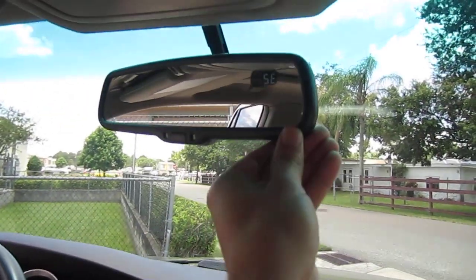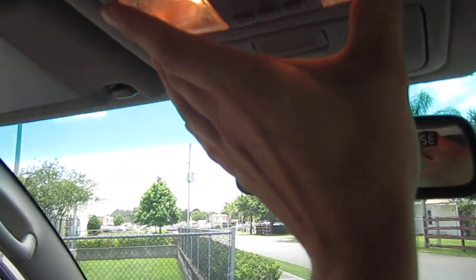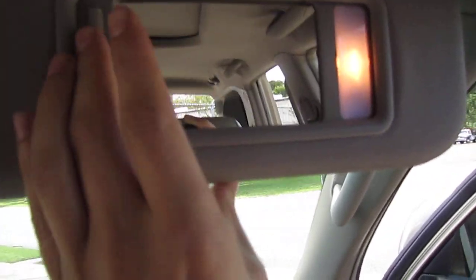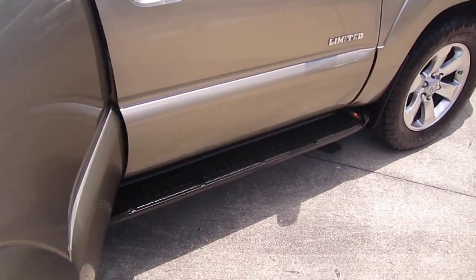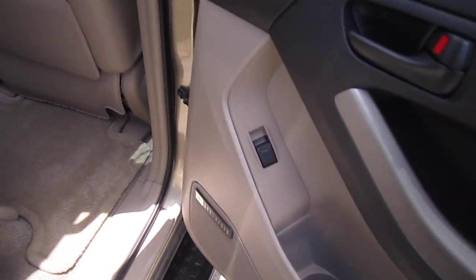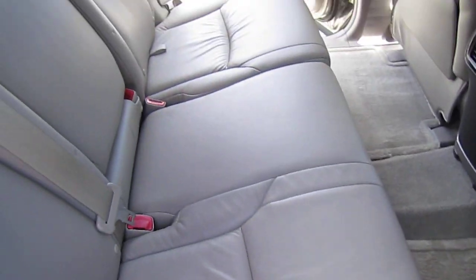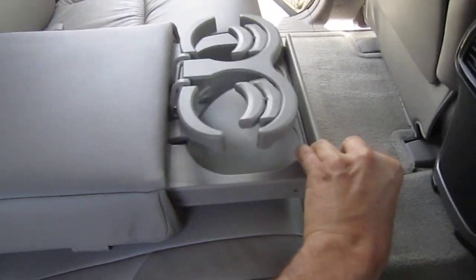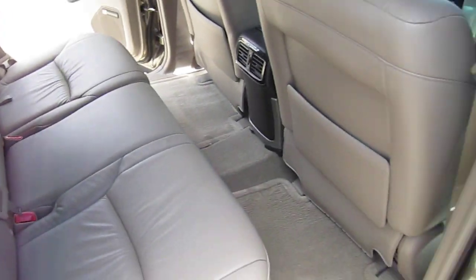Automatic transmission. Up top we have an auto-dimming rearview mirror with compass built in, and dual vanity sliding mirrors with working lights. We also have HomeLink and sunglass storage — everything is properly working. Factory running boards, OEM mud guards, JBL sound system, and rear AC. Split fold 60/40 rear seats with dual cupholders. Seats fold down flat with the push of a button.